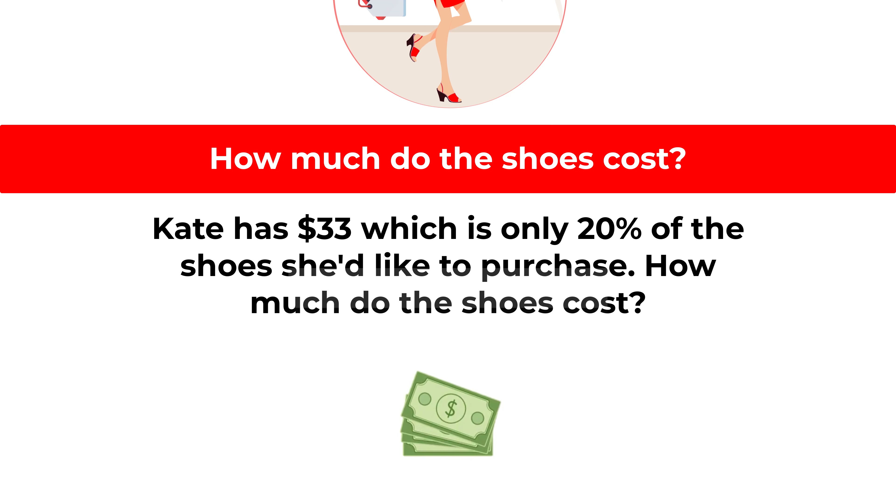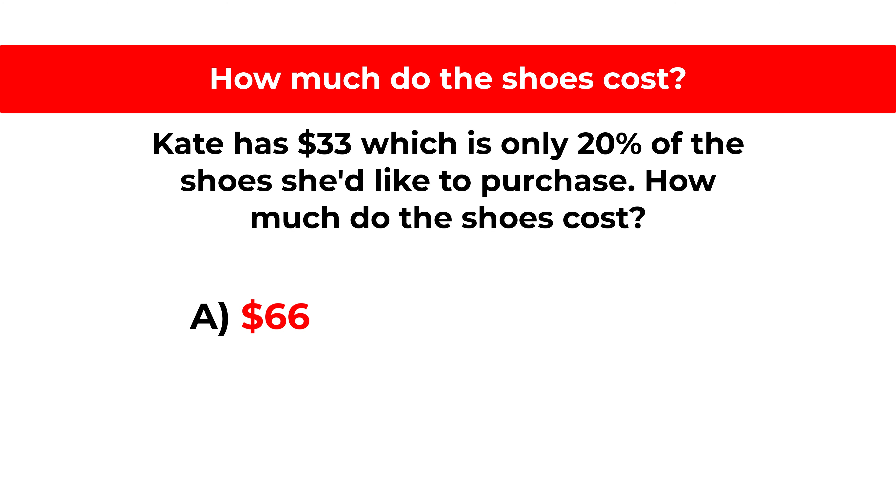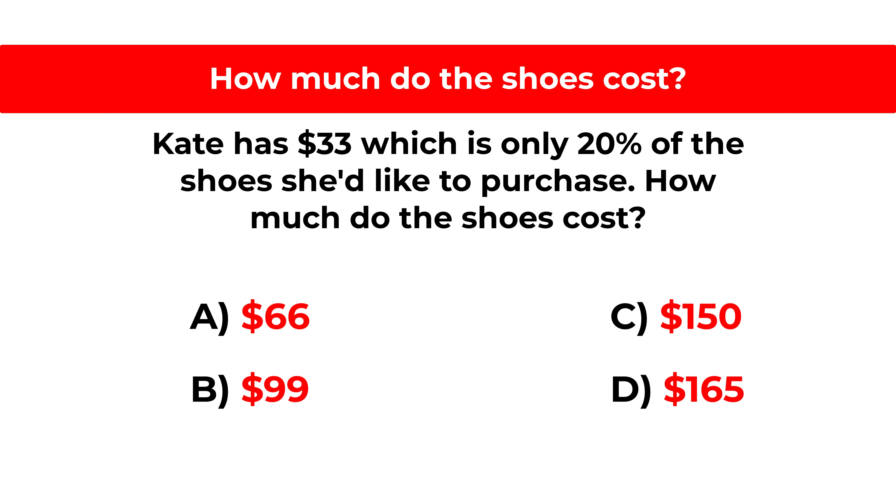You're presented with four different choices. Choice A, $66. Choice B, $99. Choice C, $150. And Choice D, $165.